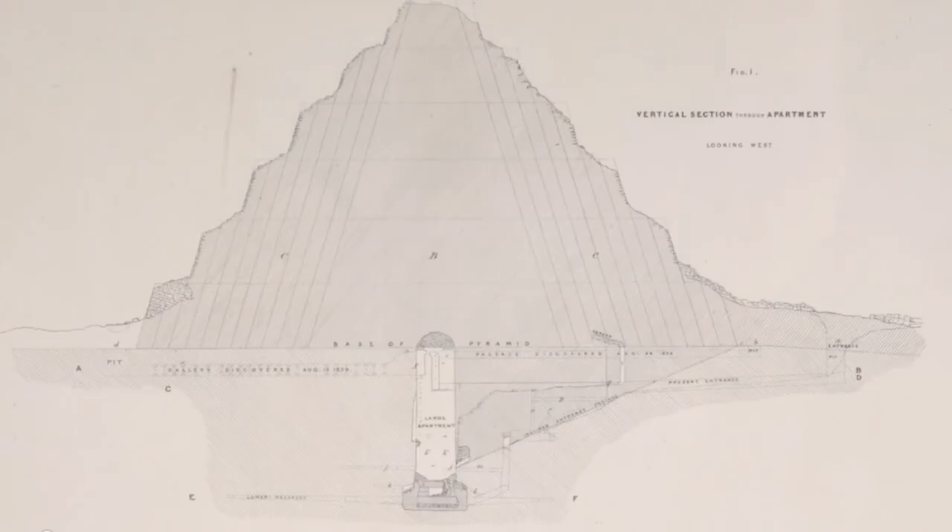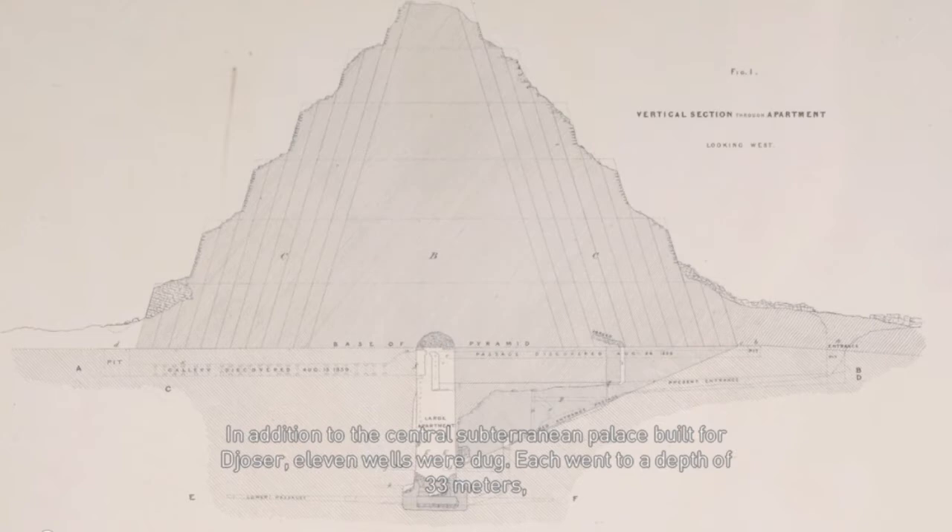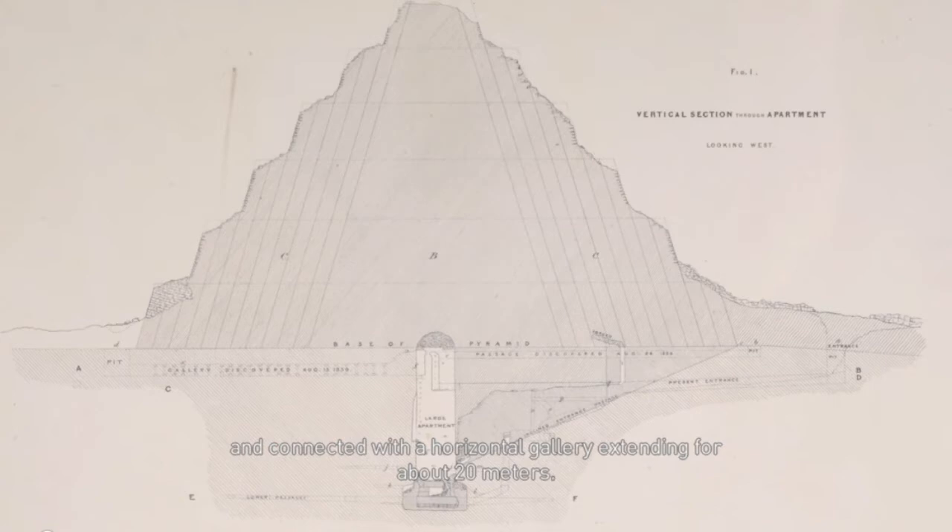In addition to the central subterranean palace built for Djoser, 11 wells were dug. Each went to a depth of 33 meters and connected with a horizontal gallery extending for about 20 meters. The first five galleries were intended for members of the royal family.